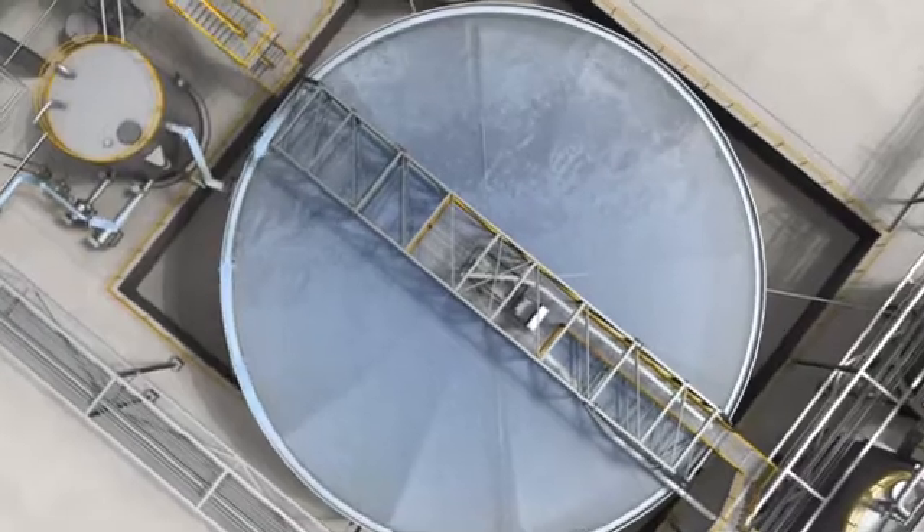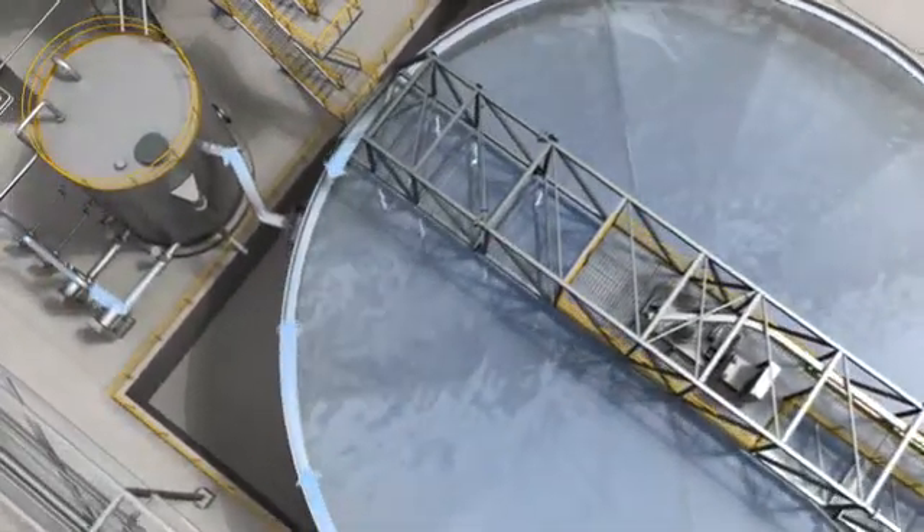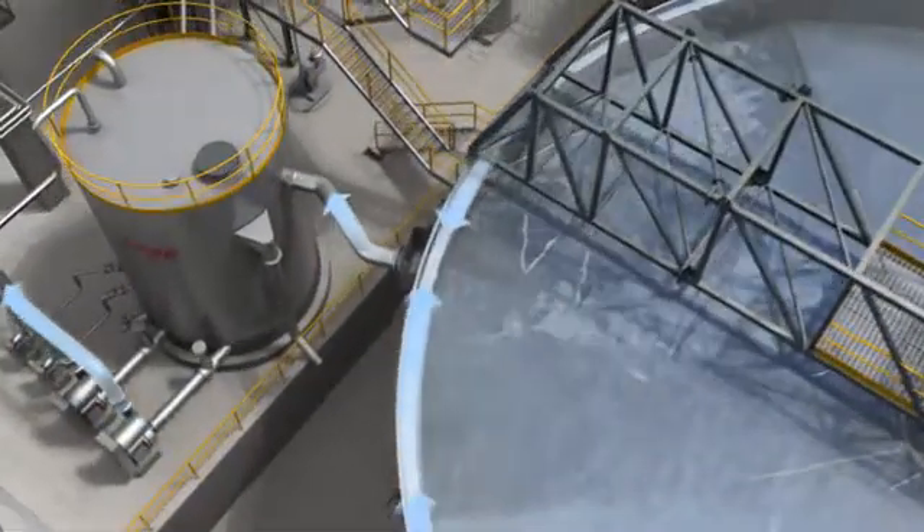Clarifier overflow uses gravity to descend into the process water tank, from where it can be recycled back for use or discharged to the recipient waterways.